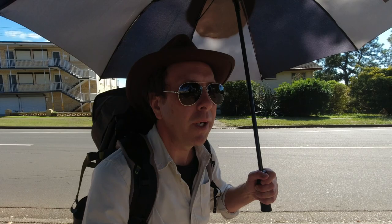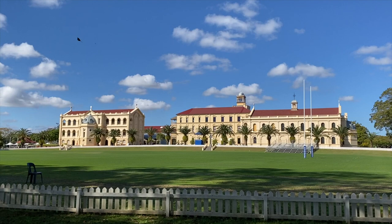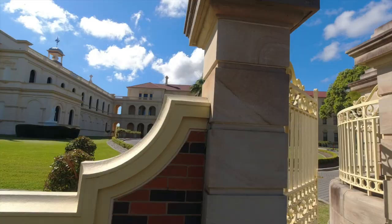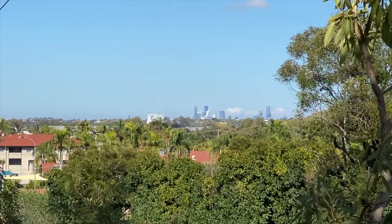Just looking at Nudgee College now - that place is enormous. I think I've driven past once or twice but I've never actually walked past it and had a look. Look at the size of that. Catholics have a lot of money. Just leaving Nudgee College and I can actually see the city now from up here - my first view of the city on this walk. The land is getting much lower down there. I didn't realise just how high up it was here. I don't know what the name of the bridge is, but apparently this is Zilman Water Holes.